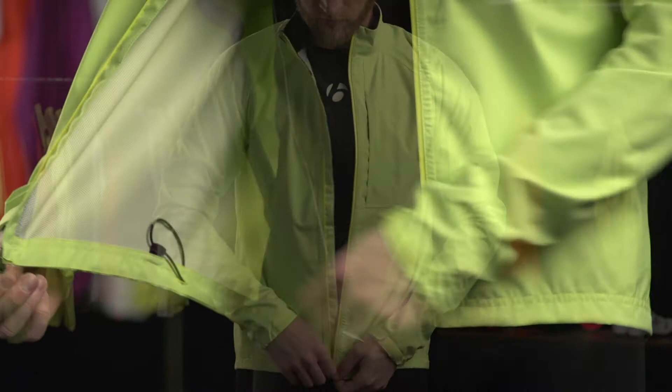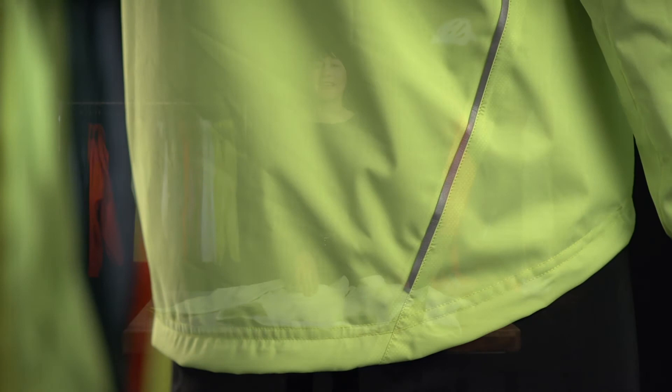A full-length zipper allows for easy heat management. A drop tail covers your backside. This lightweight, packable rain jacket is a great value for all riders.